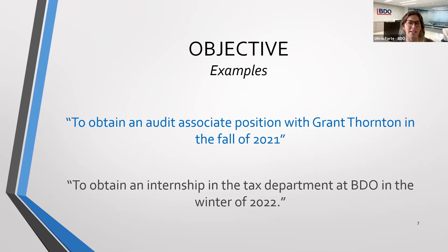Here are some examples. Short and sweet — one sentence: 'To obtain an associate position with Grant Thornton in the fall of 2021,' or 'To obtain a tax position.' You might be applying for multiple internships, trying for a tax or audit internship, so make sure to identify that within the career objective. Always make sure to save the file with the appropriate name so you're uploading and sending it to the right company.